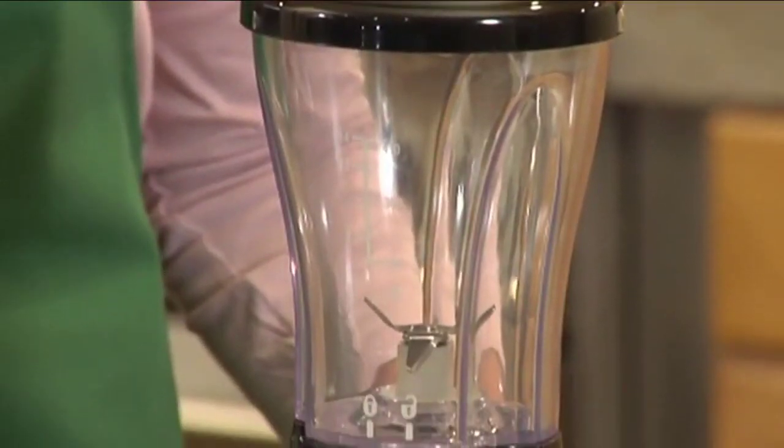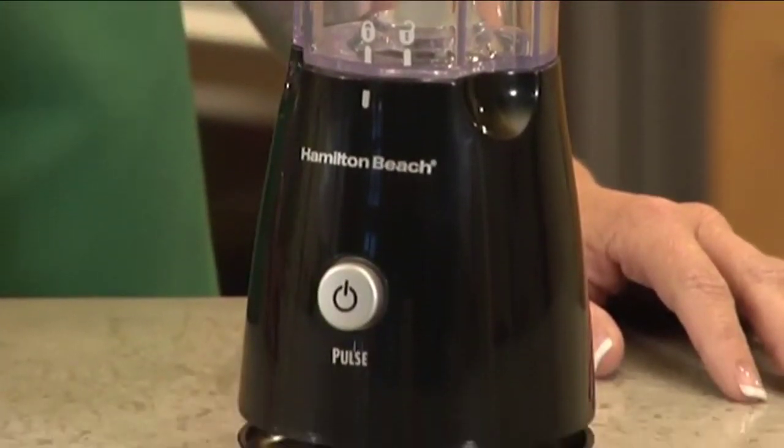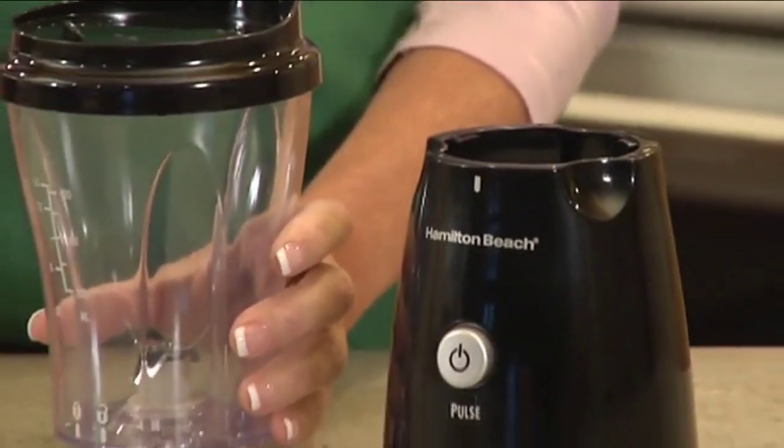The single-serve blender with travel lid is powerful enough for fruit smoothies, icy drinks, and shakes. Its 14-ounce individual-sized jar means you can stop cleaning those larger blender jars when you want just one serving. It also doubles as a travel cup.